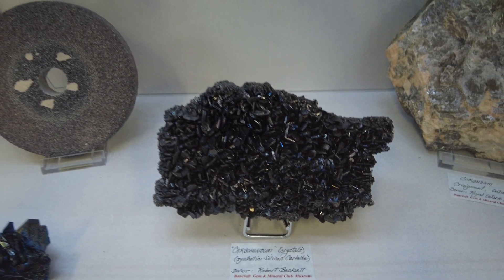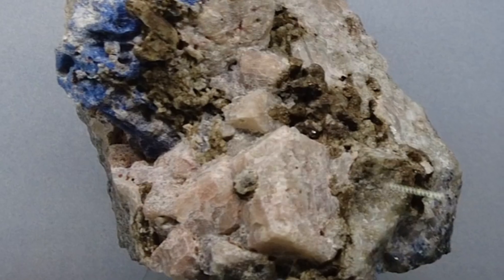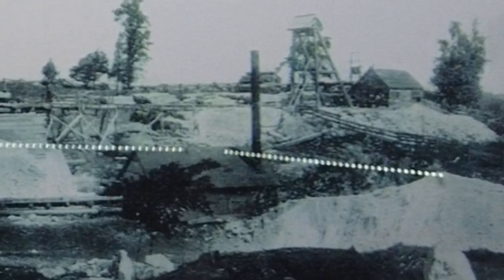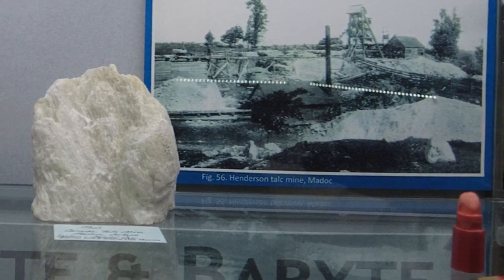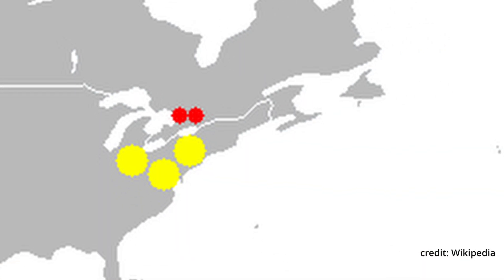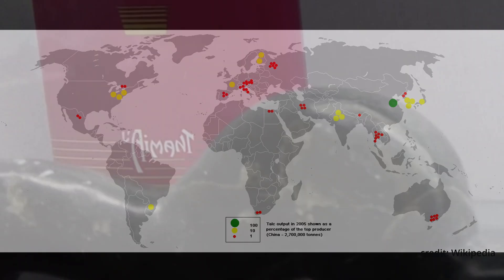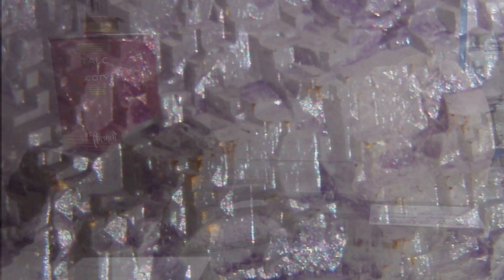Nepheline is a common material in the Bancroft area but quite rare elsewhere. Similar to feldspar in structure and chemistry, it can be used in the ceramic industry, household cleaners, and toothpastes. Nepheline was mined at the Davis, Morrison, Golden Keen, and Vardy quarries between 1927 and 1942. The Canadian Talc Mine in Madoc was the best source of talc in eastern Ontario — Canada's longest operating mine from 1896 to 1910. Talc, recognized by its soft feel and greasy flakes, produces talcum powder when ground and is also used in cosmetics, paints, ceramic glazes, and as a filler in plastics and rubber.